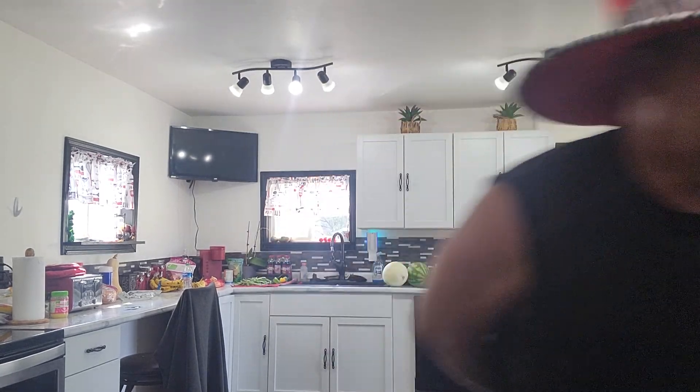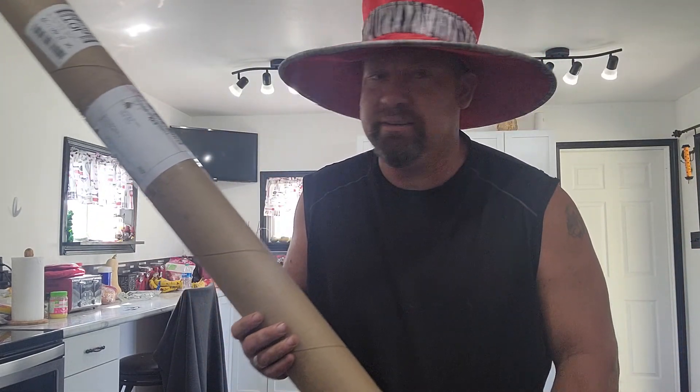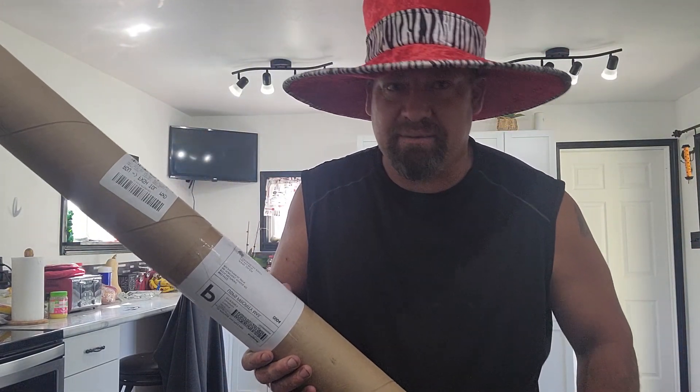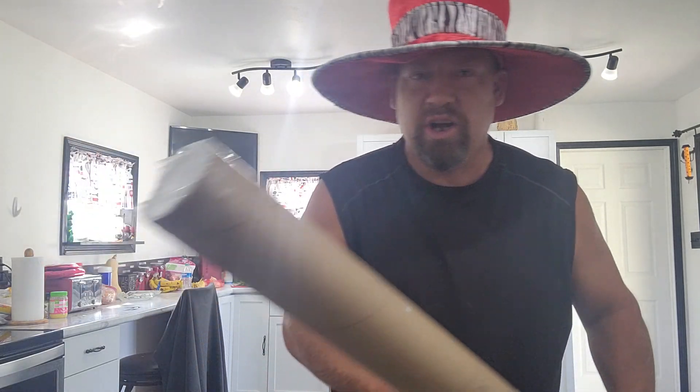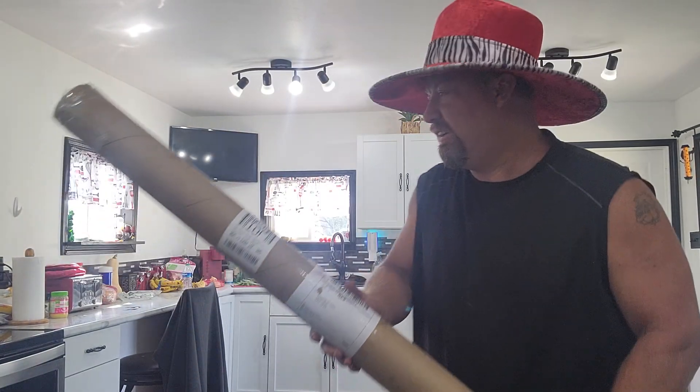Hey, hello everybody. How's everybody doing today? I got a surprise in the mail today and I would like to share it with you all. I have the prize from the Catfish Tournament 707 from Catfish Regulators. I appreciate it. We're going to open it — I haven't opened it yet. I'm going to share it with you all, so let's get to it.